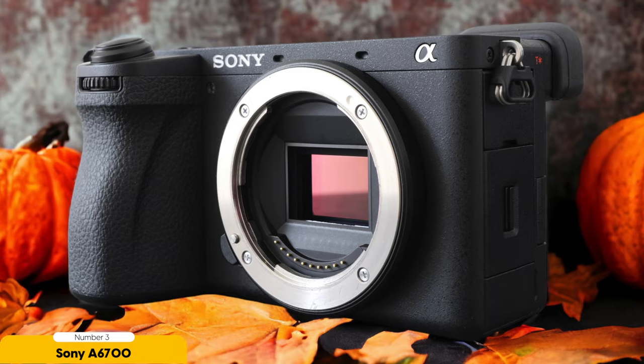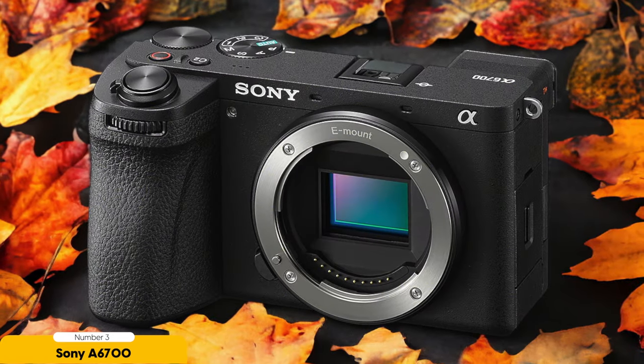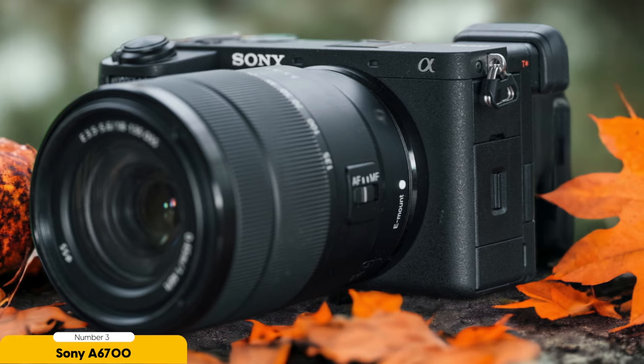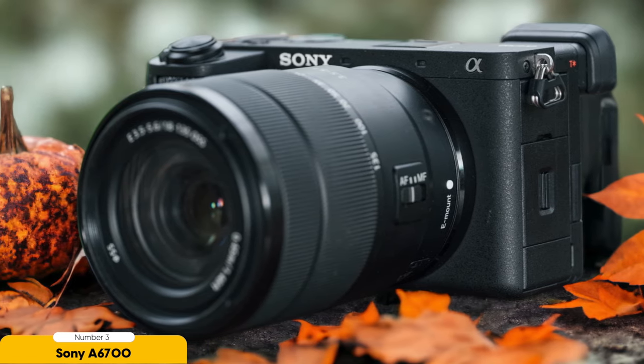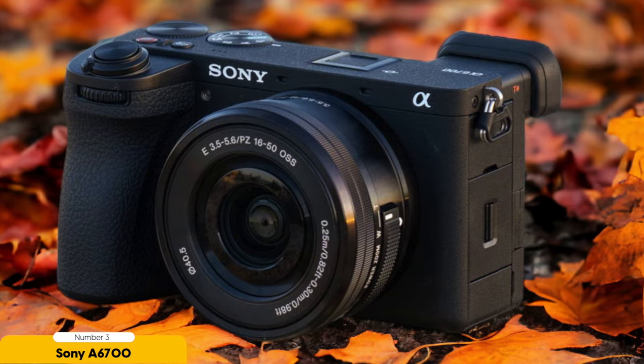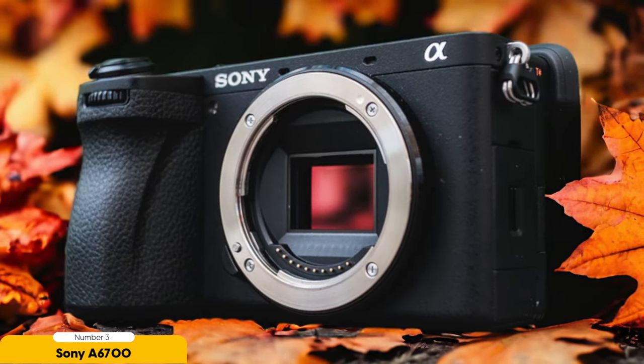Number 3: Sony A6700 – Best for Enthusiasts. The Sony A6700 is a top choice for enthusiasts looking for a powerful tool to capture their travel vlogs. With its advanced features and impressive performance, the A6700 offers a great combination of photography and videography capabilities. One of the standout features is its excellent AI-powered autofocus system, ensuring that your subjects are always in sharp focus even when you're on the move. Whether you're capturing fast-paced action or filming in challenging lighting conditions, the A6700's autofocus system delivers reliable and accurate results. In terms of image quality, the A6700 excels with its high-resolution sensor and the ability to shoot in RAW format, allowing for greater flexibility in post-processing — whether you're capturing stunning landscapes or vibrant street scenes.